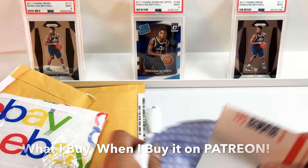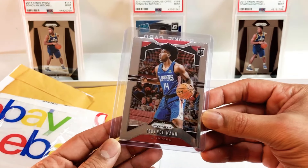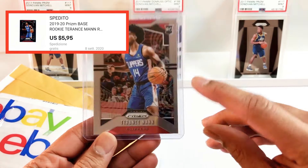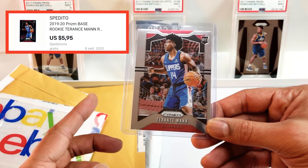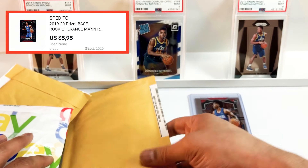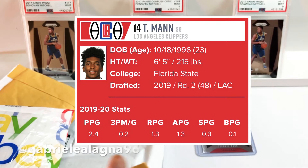Nicely packaged. Terence Mann, Clippers. He's a rookie this year — he'll be a second year player next year. Centering does not look great on this card. He didn't get a lot of minutes in the playoffs, but he did get some run in the bubble and played well, so worth noting. He's a flyer. Gabrielle's picking up Terence Mann — I'll make sure to put Gabrielle's Instagram on screen so you guys can see or talk to him.